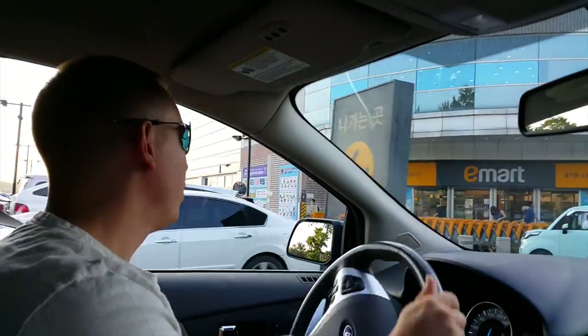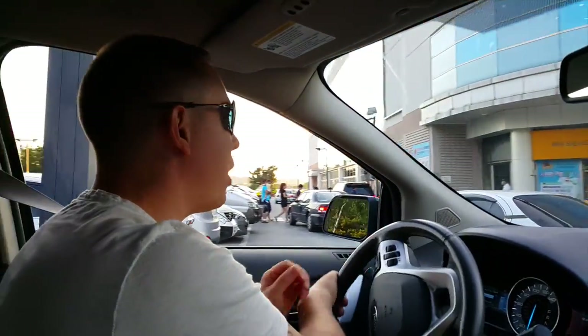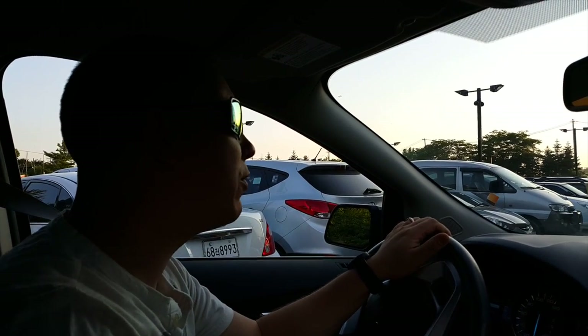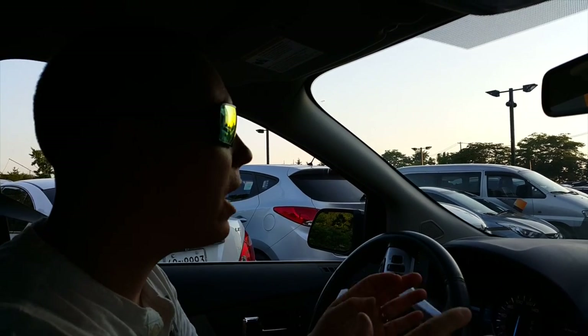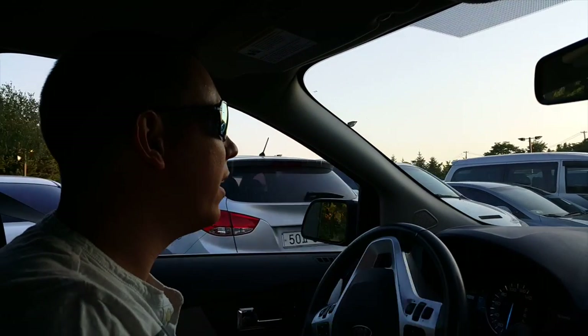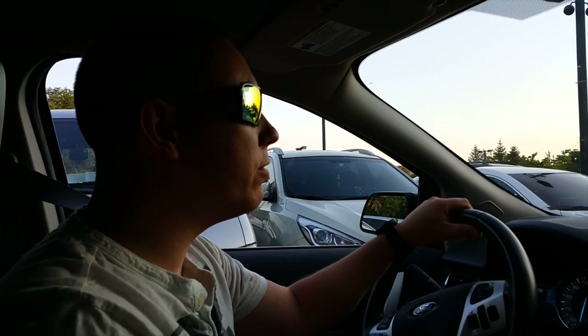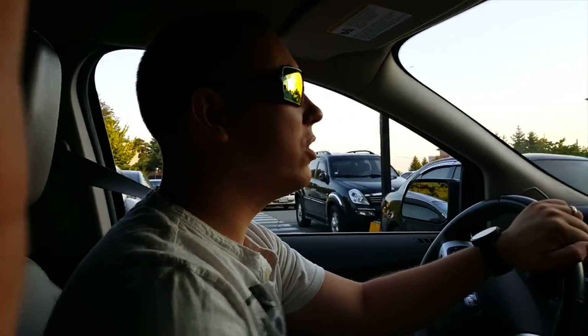All right guys, we're getting out of here — it was pretty crazy in there at EMART. We finished our shopping. I hope you enjoyed that little look into EMART. We're going to announce the giveaway winner soon, so stay tuned. Keep watching and commenting — the more you comment, the more we can show you about Korea, its culture, and different attractions. Being active helps us be active on the channel too. See you next time and thanks for checking out this channel!